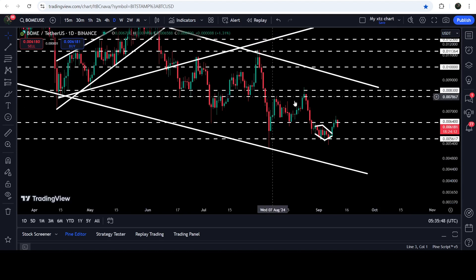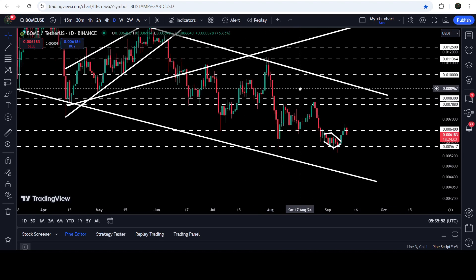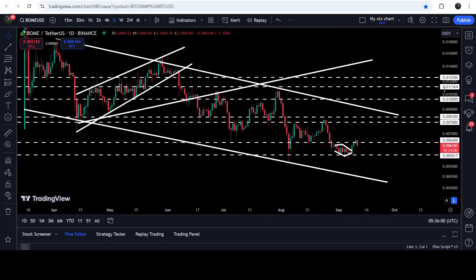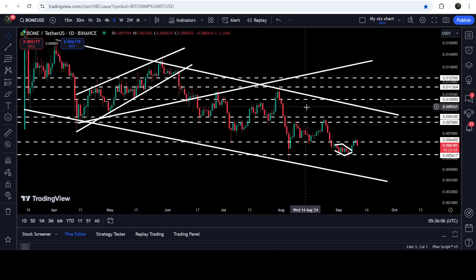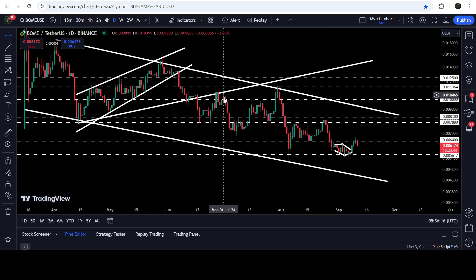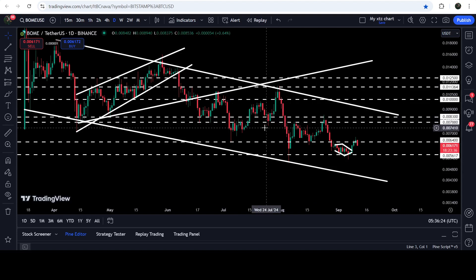After breaking out the $0.00640 resistance, the next resistance is quite strong and long-term — it starts from $0.000788 and goes to $0.000830. This level was also the target I mentioned when the rising wedge pattern broke down in June 2024. That level has now flipped into a resistance — it was previously acting as support multiple times, then after the breakdown it flipped to resistance and has been flipping back and forth.